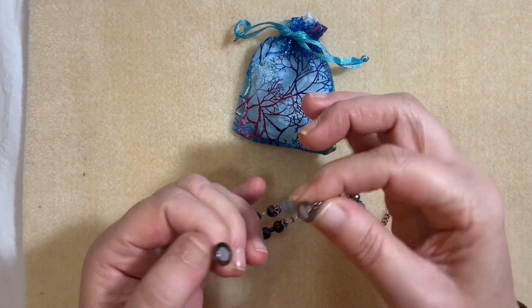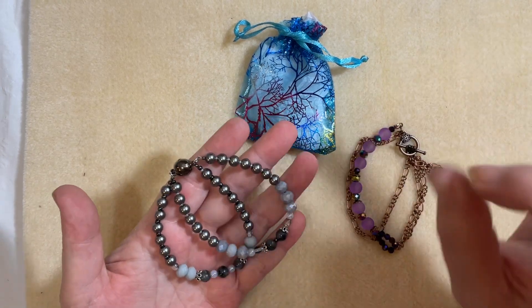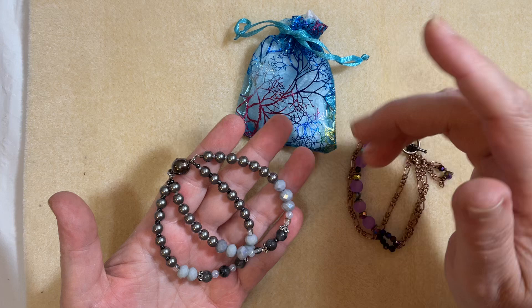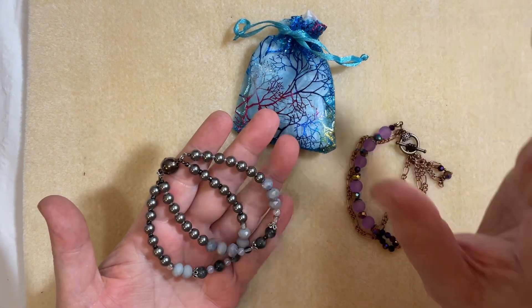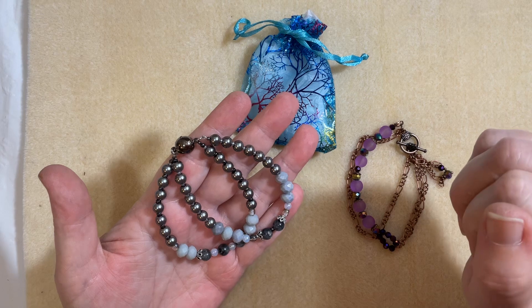You've got the gunmetal magnetic clasp. This is a double bracelet. Everything you see on this bracelet, you get in your kit. The item specifics and the count of each item are in the listing description in my bags and kits section. So this is your Stormy bracelets.